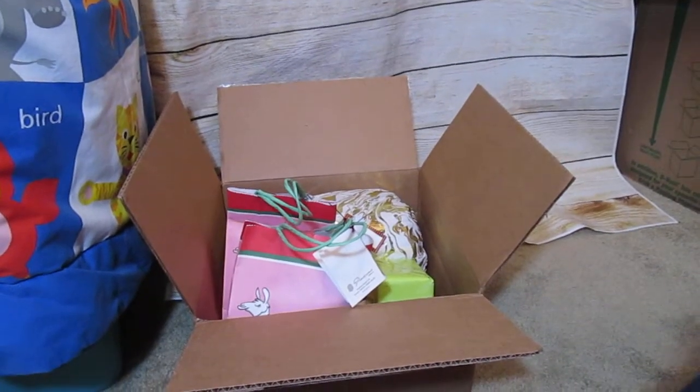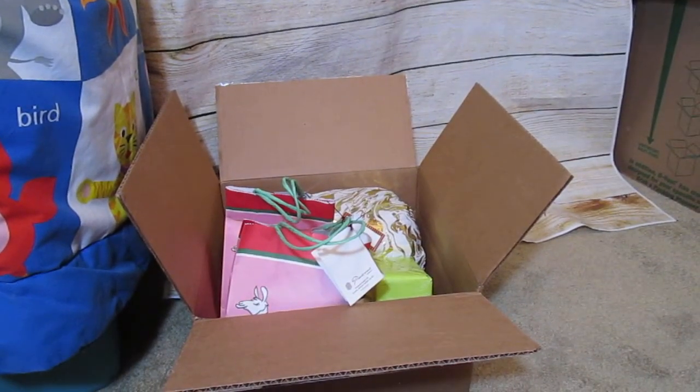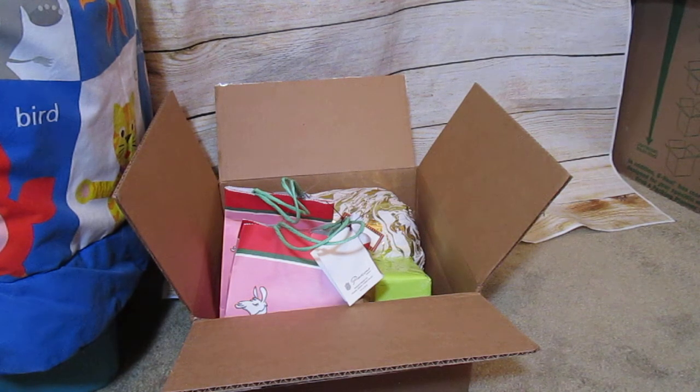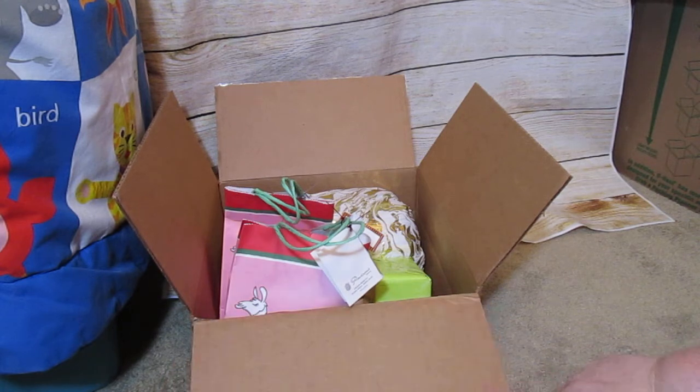Hey guys, I am doing some love mail today — some Christmas love mail at that. I received in the mail my Christmas present from Crystal and I thought I'd open it up on camera for you guys. I also got a Christmas present from Kylie. Her YouTube name is Kylie Kat S, and then obviously Life with Crystal.